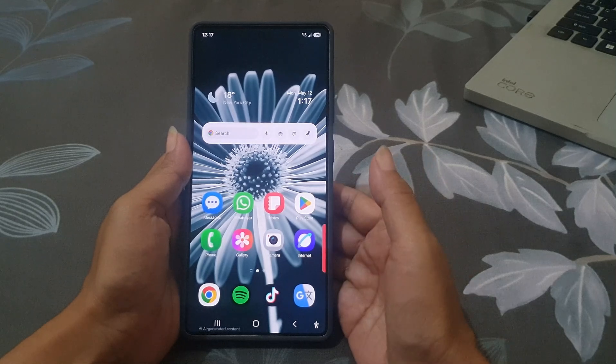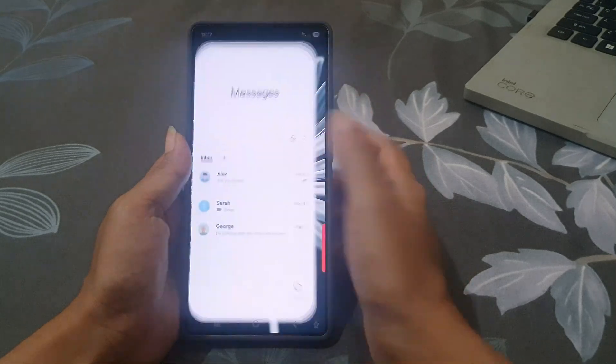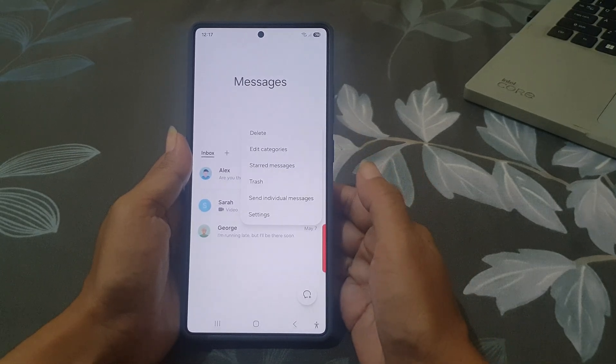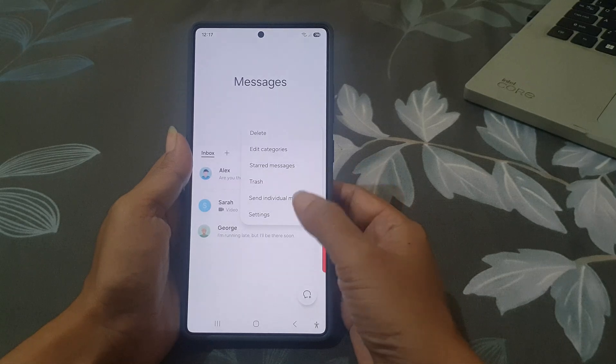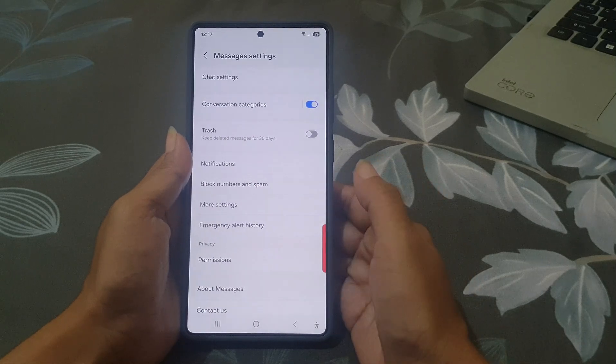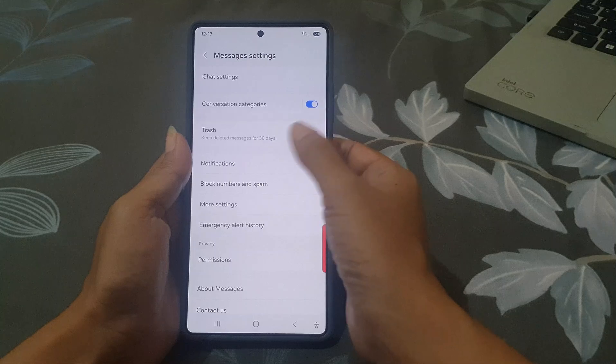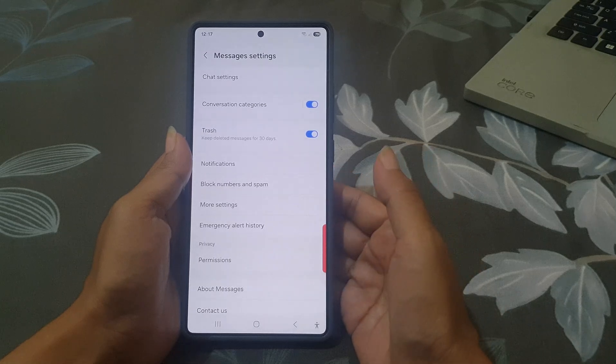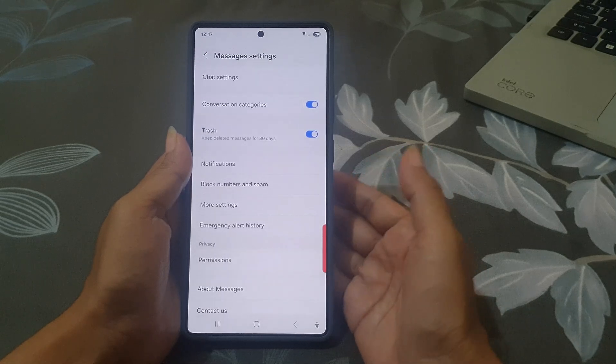First, open the Samsung Messages app. Tap the three-dot menu in the top right, select Settings from the dropdown, and then tap the grey toggle next to Trash until it turns blue to turn it on. That's it — Trash is now active in your Messages app.